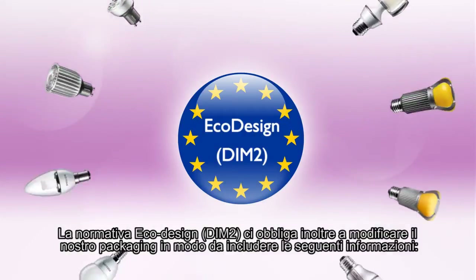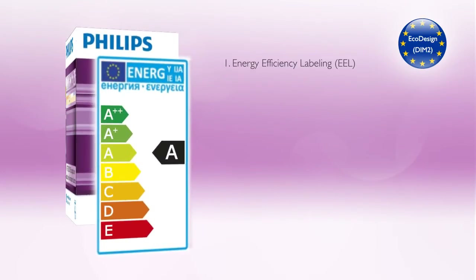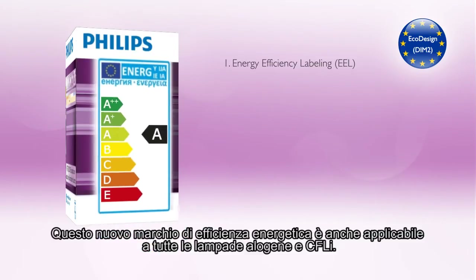The EcoDesign DIMM2 regulation also requires us to modify our packaging to include the following information. Energy Efficiency Labeling, EEL — two new classes have been added for all LED lamps: A-plus and A-double-plus. This new energy efficiency labeling is also applicable to all halogen and CFLI lamps.